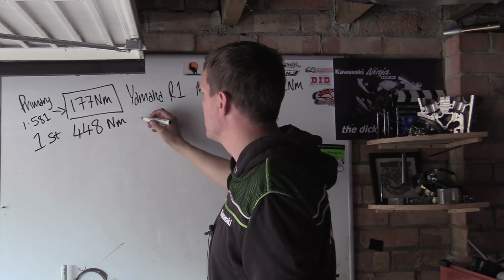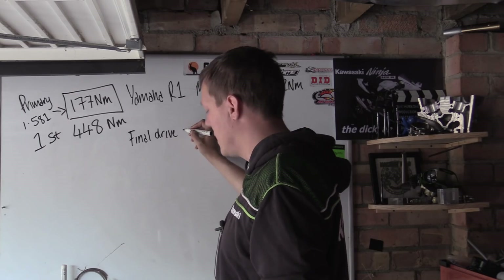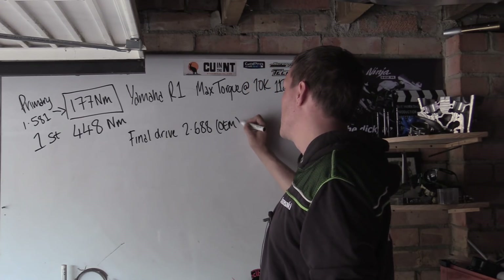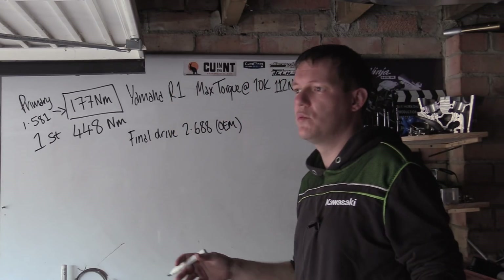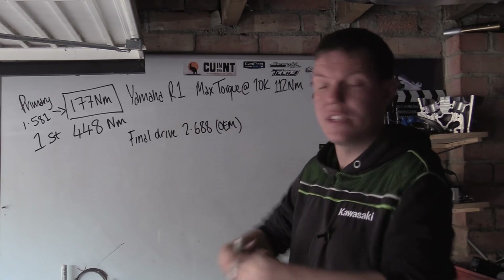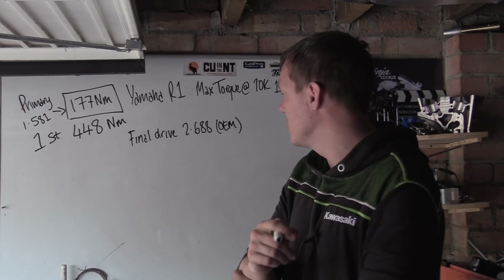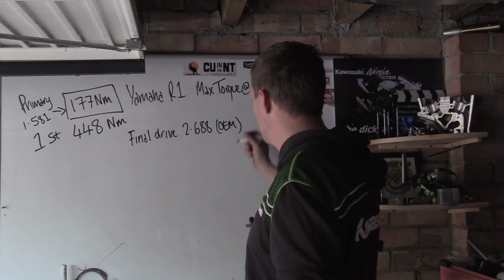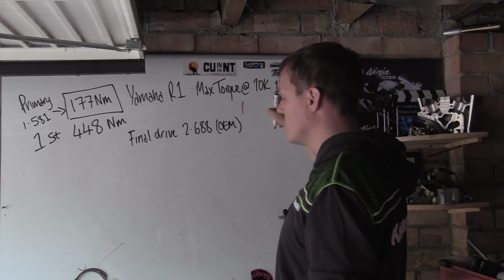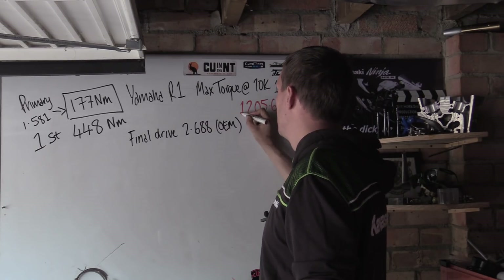Then we have to go through the final drive — your sprockets. The final drive ratio is 2.688 with the OEM setup. Once you go through the sprockets, we're measuring torque at the rear axle. Working through all of that, in first gear at 10,000 rpm, we turn 112 Newton meters into 1205.62 Newton meters at the rear axle.